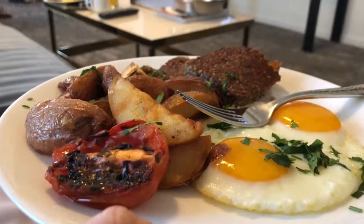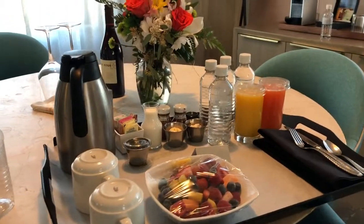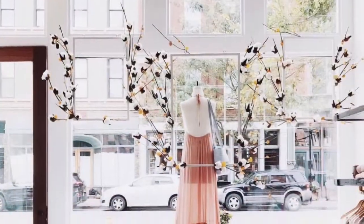That next morning, we slept in. I have not slept that well in ages. And then we ordered the most delicious room service breakfast ever. To burn it all off, we decided to go out for a stroll. 21C is on the streetcar line, so we hopped on the next one to come by. We got a great tour all over downtown and stopped off in Over the Rhine to check out all the awesome new shops there. We grabbed coffee and met up with friends.